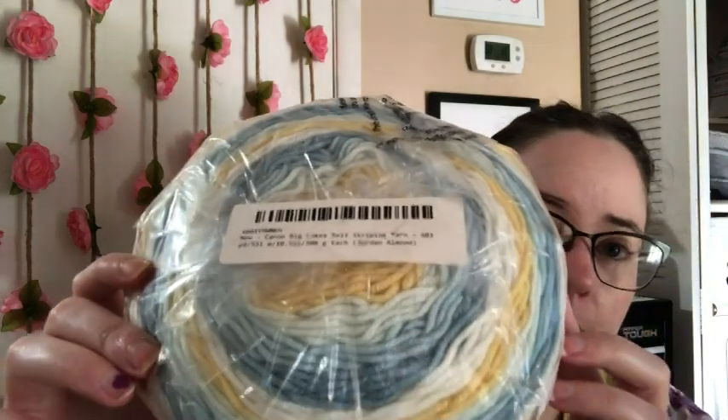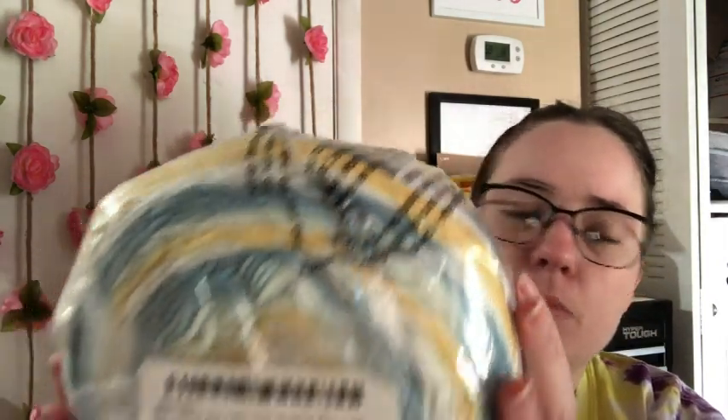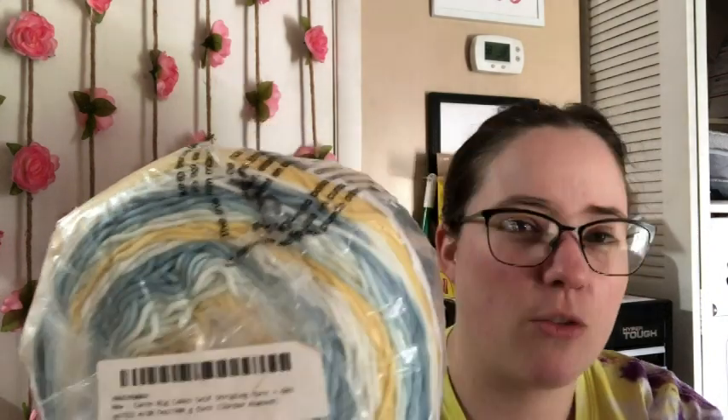And she also included these yarns. First, there's a Caron Big Cake. Really pretty colors. It's number four worsted, 100% acrylic. The color is called Jordan Almonds, which makes me think of weddings and baby showers. It's really pretty — it's blues, whites, and yellows, but the blues are kind of like a gray blue. I'll use that for something eventually.